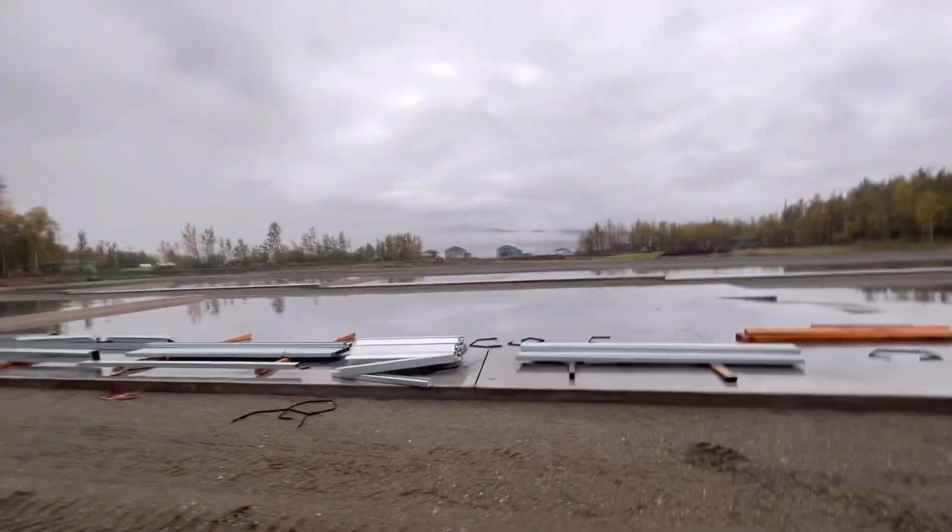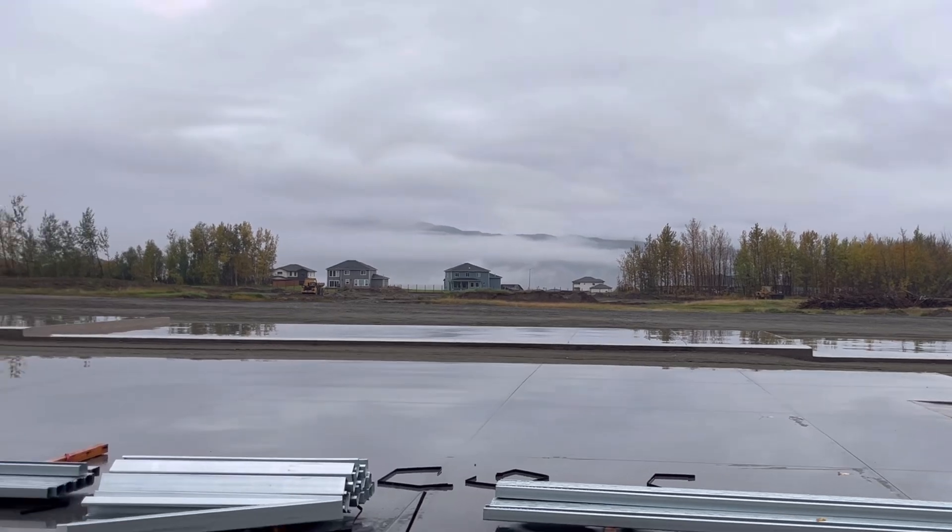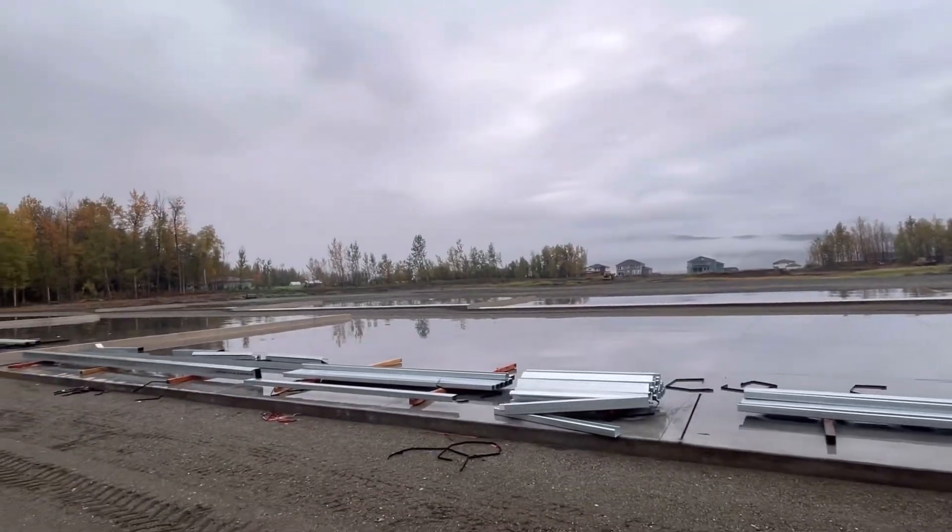Some perks about the location of this project: one, we share the views with the Ranch Subdivision. Clouds are covering those gorgeous mountains right now, but gonna have an amazing view on a clear day.